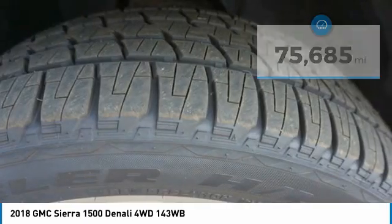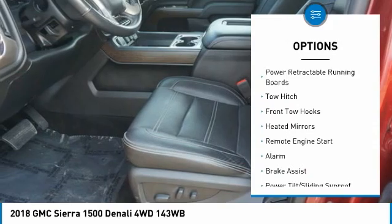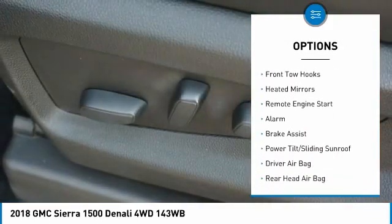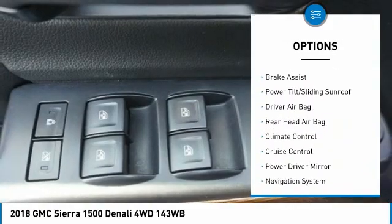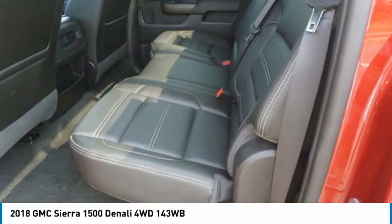Here are some of this vehicle's great options: sliding rear window, tire pressure monitor, four-wheel drive, power retractable running boards, tow hitch, front tow hooks, heated mirrors, remote engine start, alarm, brake assist.